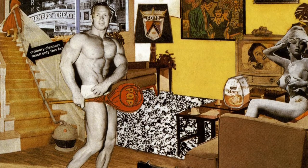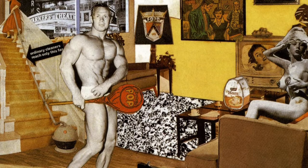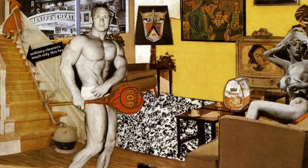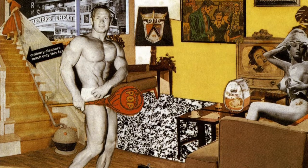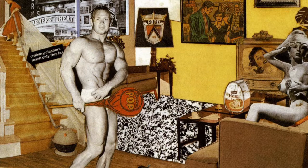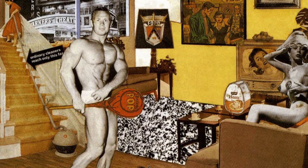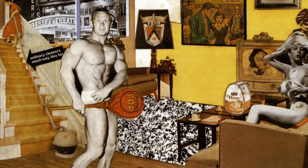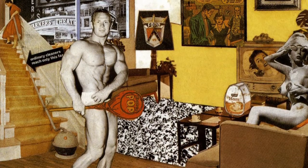This work is titled 'Just What Is It That Makes Today's Home So Different, So Appealing.' It's a collage by a British artist named Richard Hamilton. He was born in London in 1922 and belonged to the Pop Art movement. He created this collage in 1956 for the catalogue of an exhibition in London called 'This Is Tomorrow.'